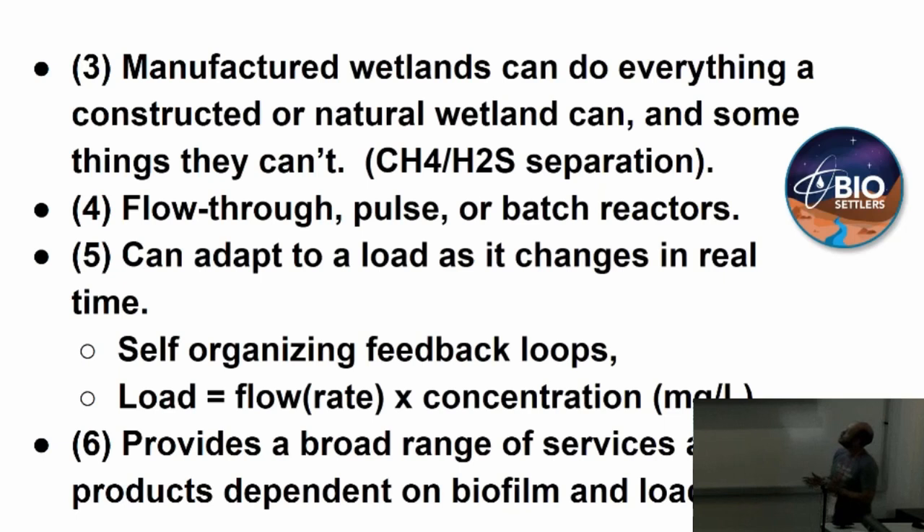Flow-through, pulse, or batch reactors — a batch reactor is like a wine vat; a pulse is like a tide pool coming in and going out. Constant flow means scalable and modular all year long, all through winter — because my clients are paying us to keep them in compliance and it can't stop. Five degrees outside, it better still be running. When you've got a lid on the box, they just don't freeze — a couple of gallons a minute is fast enough. And you can adapt to the load as it changes in real time.